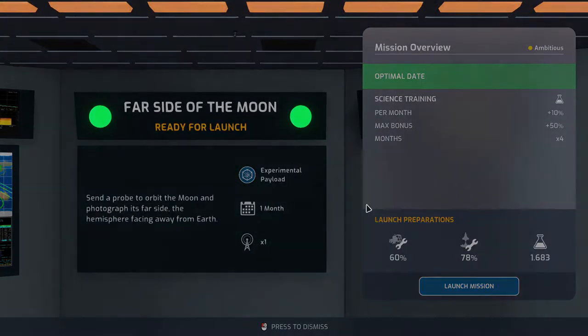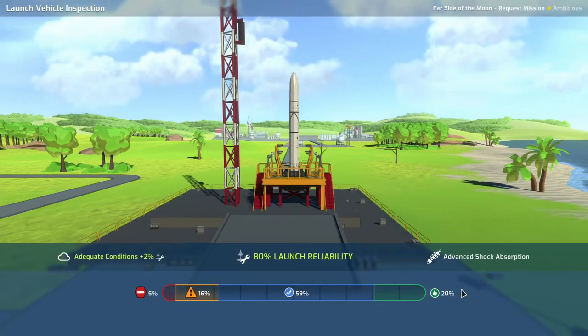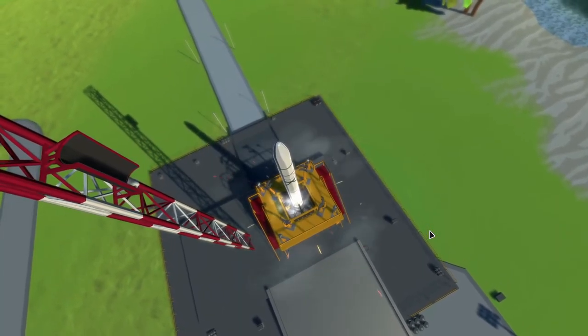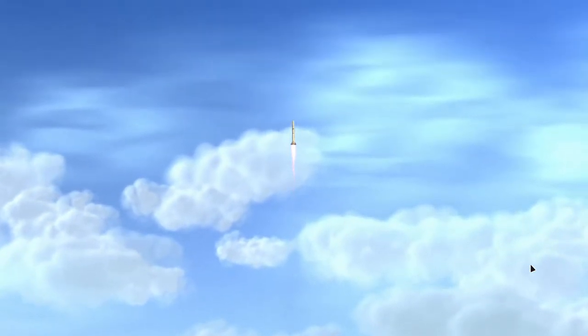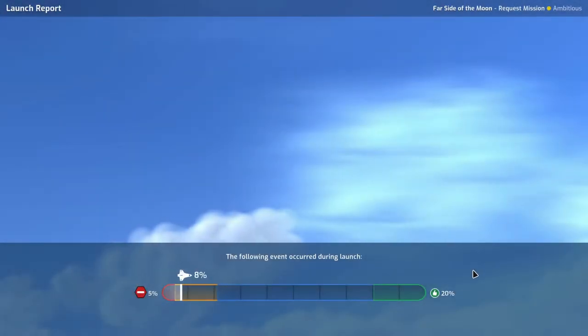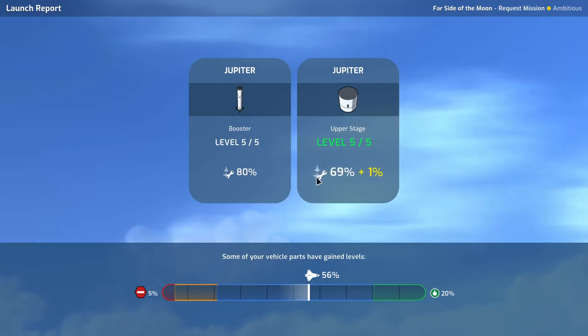Let's launch the far side of the moon. Adequate conditions, 5% risk of going boom — let's go. Clear the tower, still going up, not blowing up. Through max-Q and out of here. We got a secure launch — not bad. The Jupiter upper stage gets a little bit more reliable, so that's good.